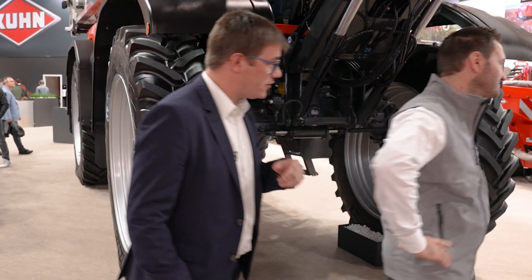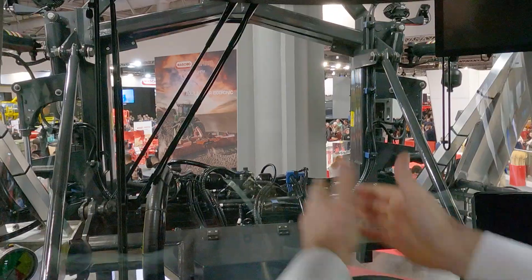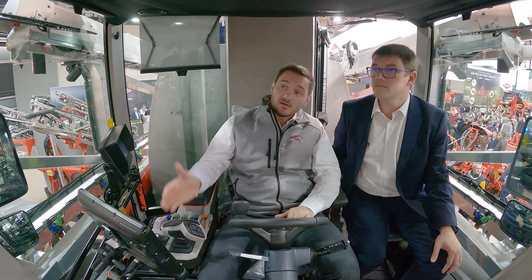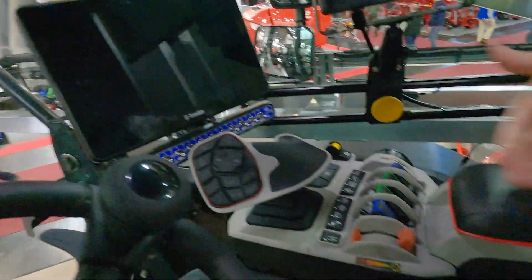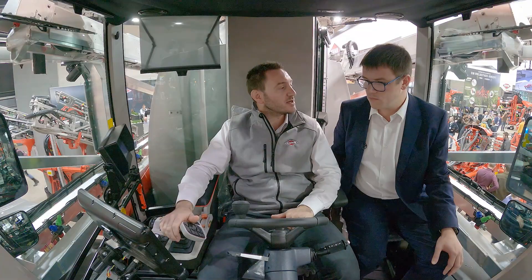Thank you, Benjamin. But with a front boom, what does that mean for the cab? Can we go inside? Sure, let's go. It's nice inside! So we have a large front cab with a premium feeling, and a direct view to the boom. There's a Category 4 air filtration system included as standard for maximum safety. For the user interface, one screen for machine operation, one screen for precision farming and spraying applications, and a really nice ergonomic armrest to control the transmission and key spraying functions.